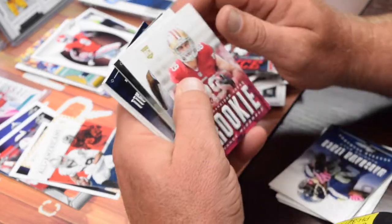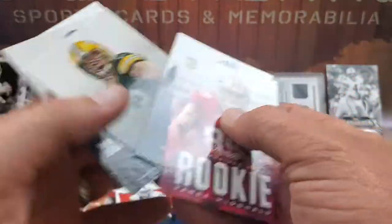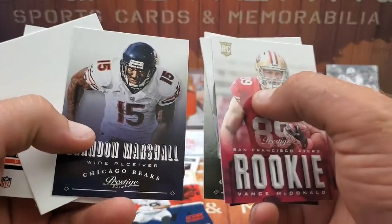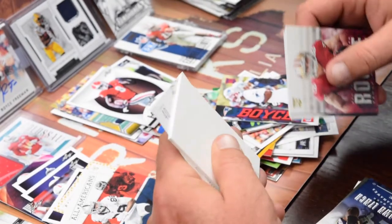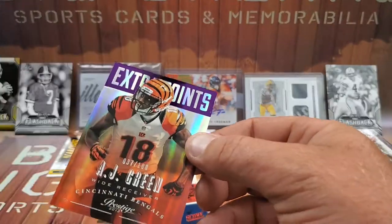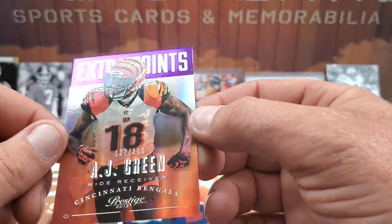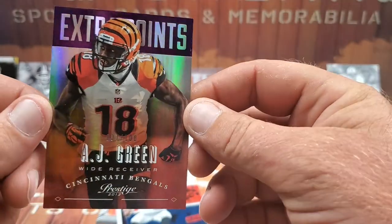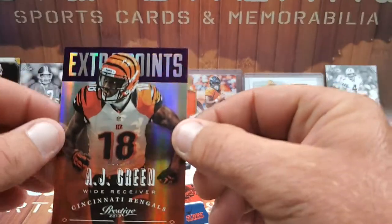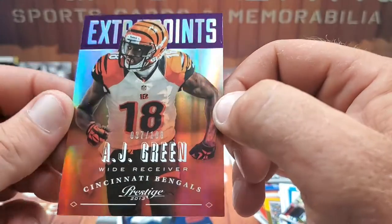We got Vance McDonald rookie card, Dez Bryant, Clay Matthews, and Brandon Marshall. And the filler card is hiding a numbered card — 37 out of 100, AJ Green, Extra Points, 37 out of 100 from 2013 Prestige for the Bengals. What a beautiful card. 37 out of 100, brother. Sweet card.